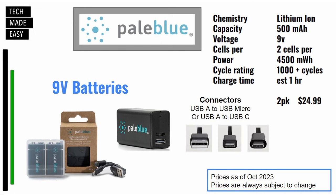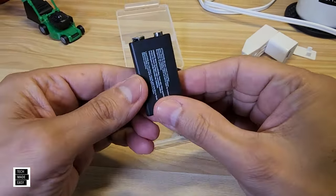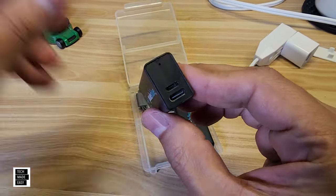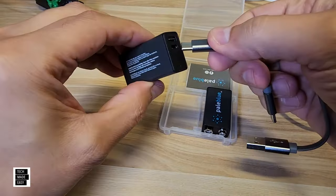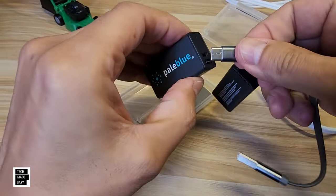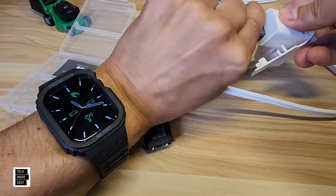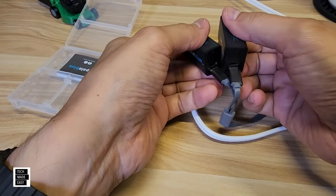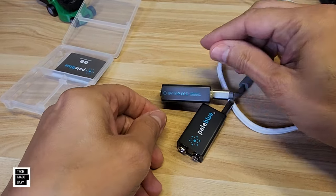Here's some information on the 9-volt. These take about an hour to charge and only come in a 2-pack for $24.99. On the battery you have USB Micro and USB-C. There's the case — crack it open, it looks like a regular 9-volt battery, and on the bottom you've got that USB-C and USB Micro, which is pretty cool. Using the included USB-C cable, they've got a little red light on the bottom — I'm assuming that turns green when they're charged.